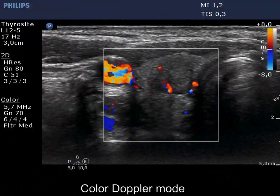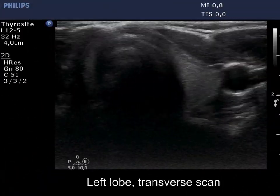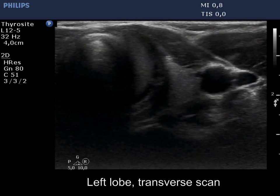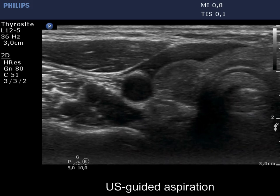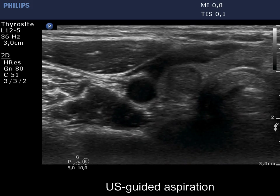The vascularization is nonspecific. The left lobe is intact. The tip of the needle is clearly seen on aspiration.